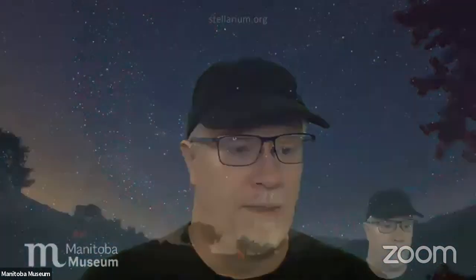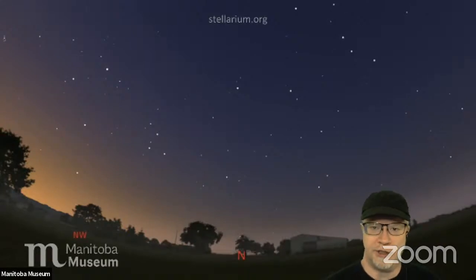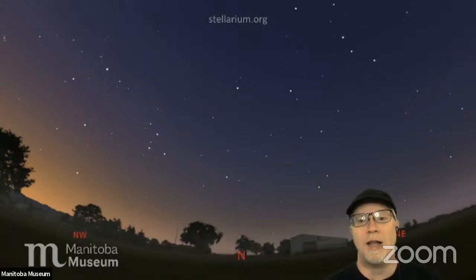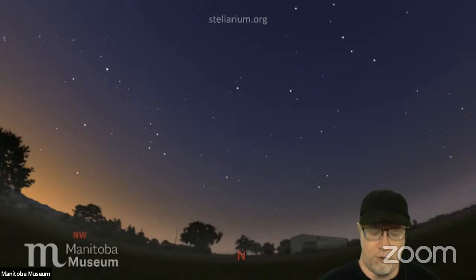The great thing about prairie skies is there's no terrain to get in the way. I've spent time in Vancouver and down in the southern United States near the Appalachians — mountains are nice, but they kind of block the view. I'm a prairie kid through and through and I like my big horizons and big skies. Manitoba and anywhere in the prairies is a great place for watching the stars. I think it predisposes prairie folks to being interested in astronomy because you really can't miss the sky.